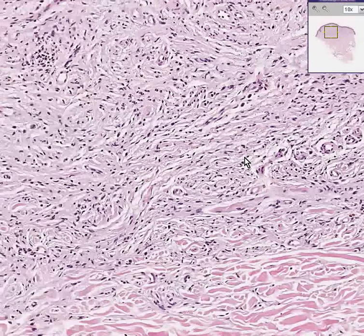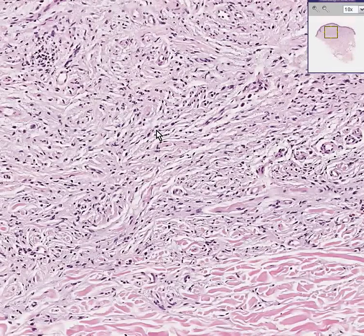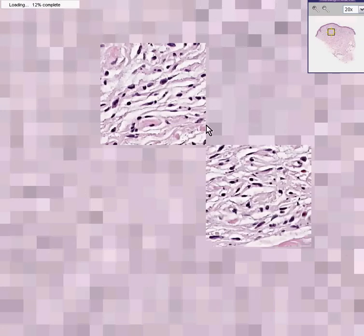This is a neurofibroma. These are neural derived cells, or neural sheath derived cells. If you remember, we had a case of granular cell tumor in which we said that these were Schwann cells with a lot of granular cytoplasm. These are also Schwann cells, but they have more of a spindly component like fibroblasts. So that's why they're called neurofibromas.